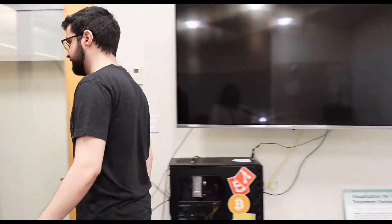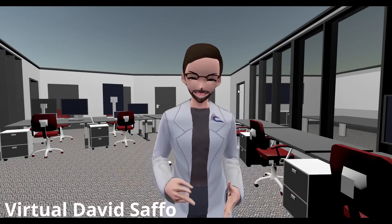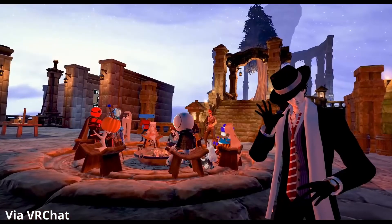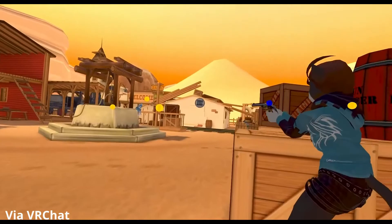Well, if you can't bring participants to the lab, bring the lab to your participants. And with the help of social VR platforms, that's exactly what we did. Social VR platforms are distributed synchronous virtual environments where VR communities can chat, play, and create together.